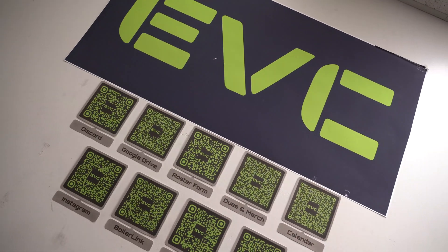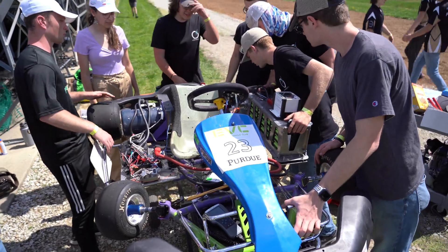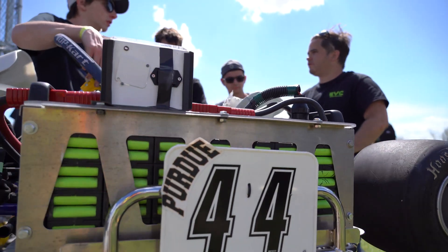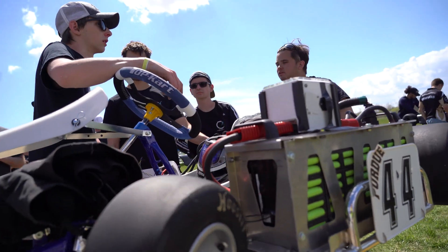Electric Vehicle Club is one of the many motorsports organizations here at Purdue. Our big thing that we do is go-karts, which you race competitively in the EV Grand Prix. The biggest difference between a combustion cart and an electric cart is going to be your drivetrain.